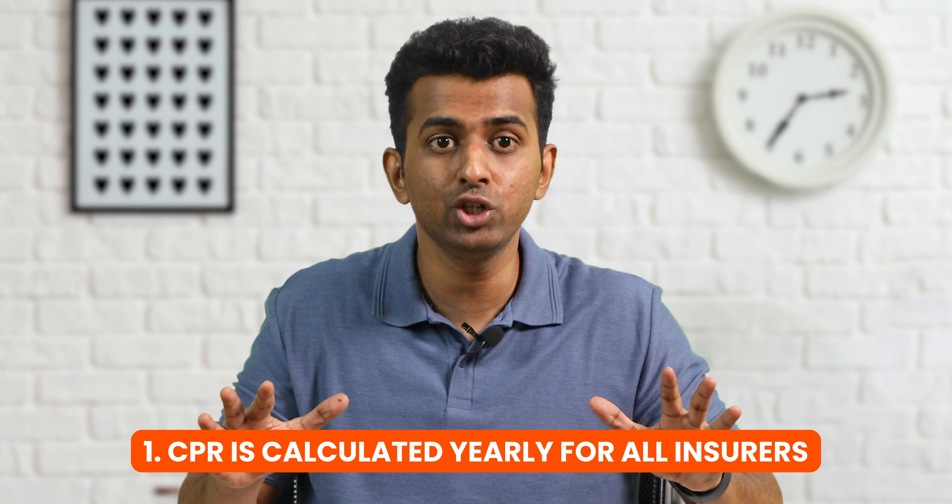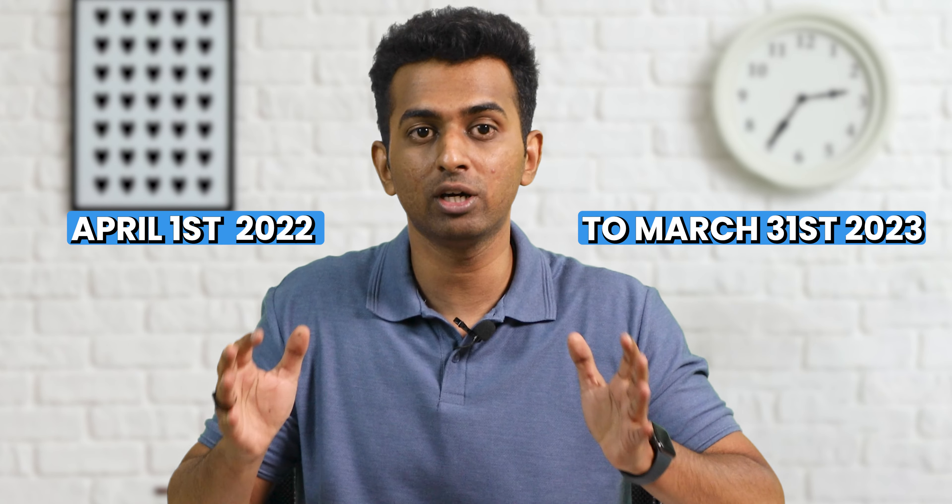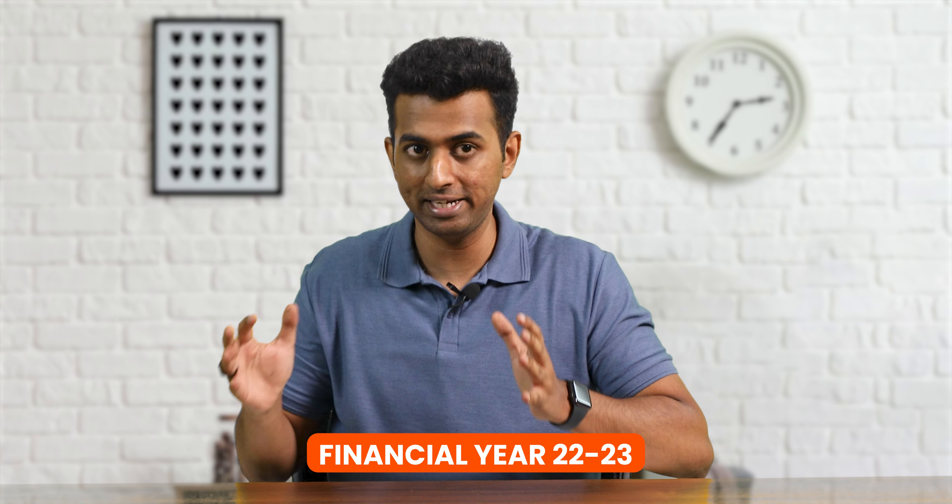There are many questions in your mind: which Claims Paid Ratio to look at, where can we get this information, and why is this Claims Paid Ratio so important? Here are a few important things to know. First, the Claims Paid Ratio for all insurers is calculated on a yearly basis. The year refers to the financial calendar, which runs from April 1st to March 31st. For example, April 1st 2022 to March 31st 2023 becomes financial year 2022-23.